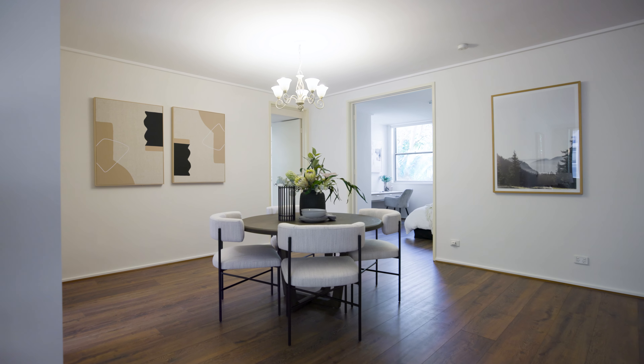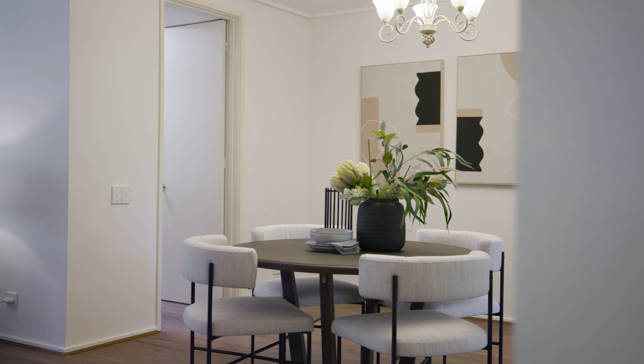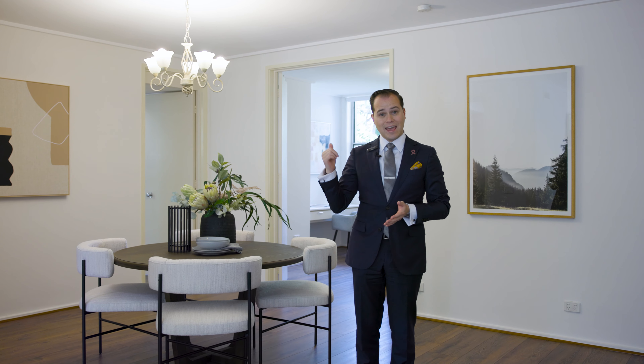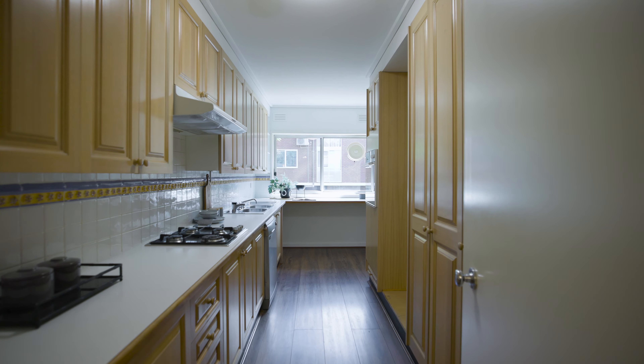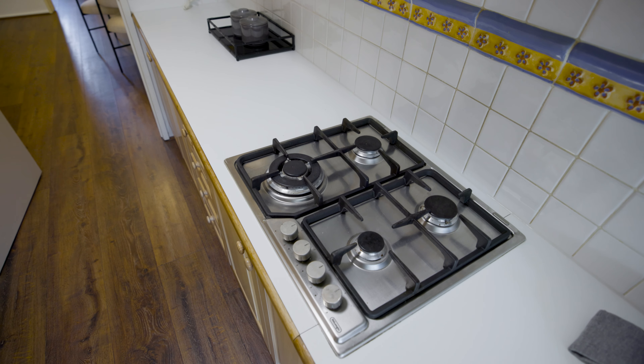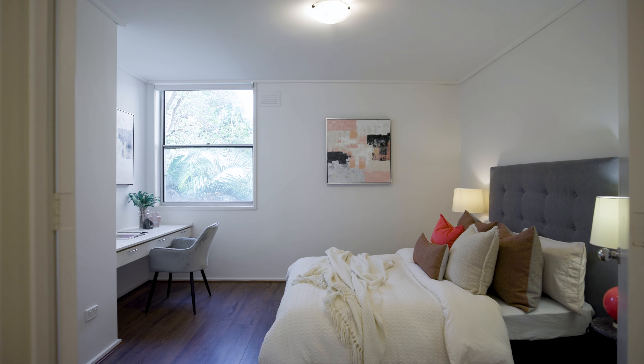Stepping inside, you're immediately greeted by wide-open spaces. The floor plan is super generous — the apartment is absolutely massive. There's a formal dining area, formal living, two good-sized bedrooms, and that third bedroom or flexible study space.